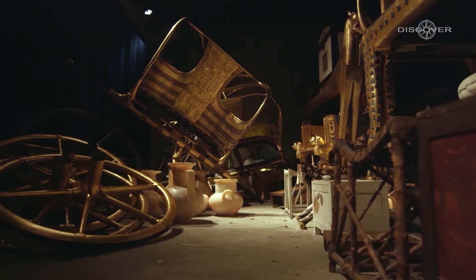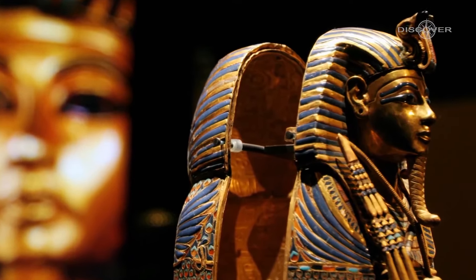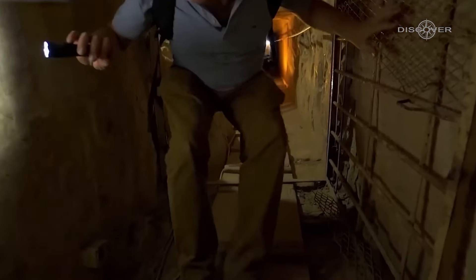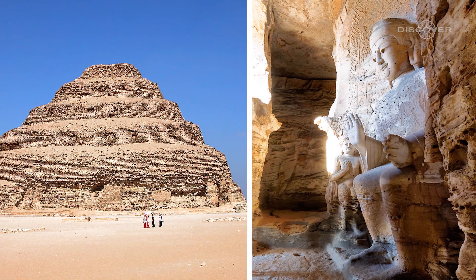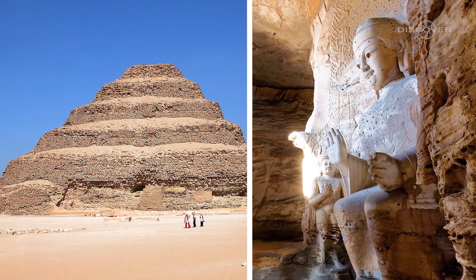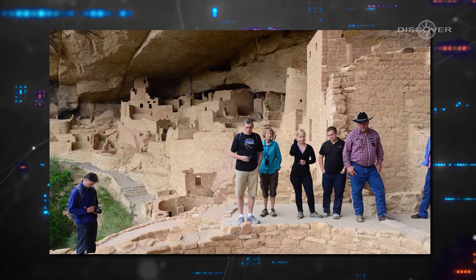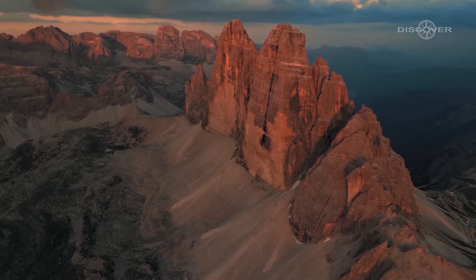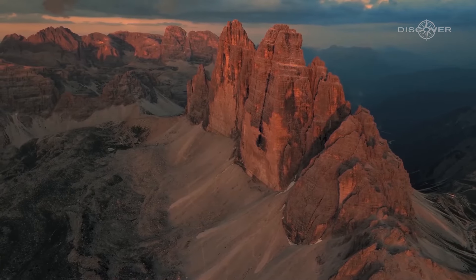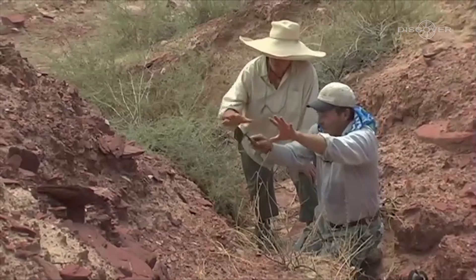While Powell's primary focus wasn't specifically on finding Egyptian artifacts, his adventures led him to stumble upon something truly fascinating. As he and his team delved deeper into the Grand Canyon, they encountered structures reminiscent of Egyptian architecture, such as pyramids and temples, concealed within the rugged cliffs. These structures were adorned with hieroglyphics and contained relics resembling those discovered in the tombs of ancient Egypt. The significance of these findings prompted Powell to diligently document and report his discoveries to the Smithsonian Institution, seeking recognition and further investigation.